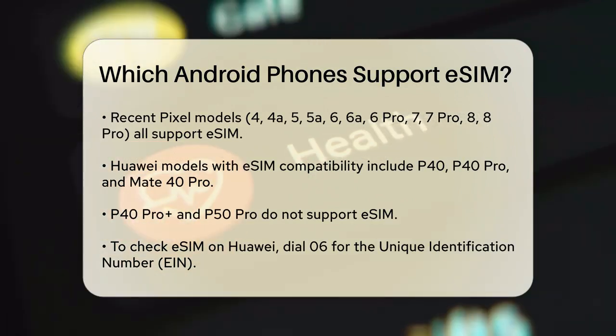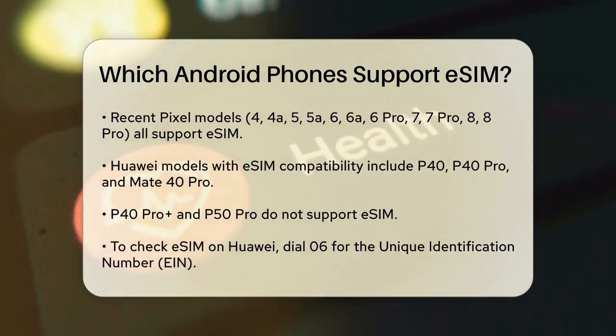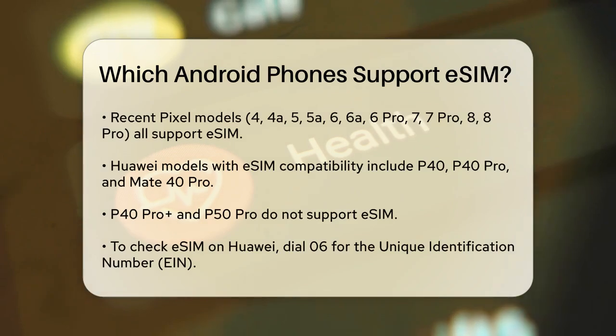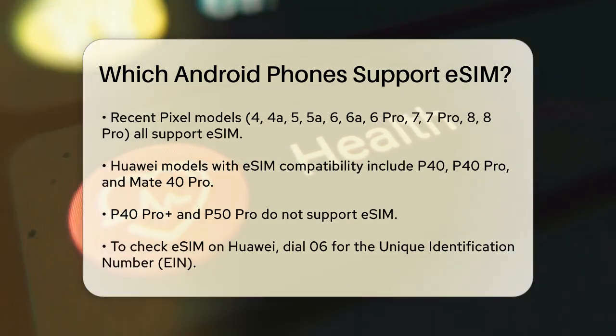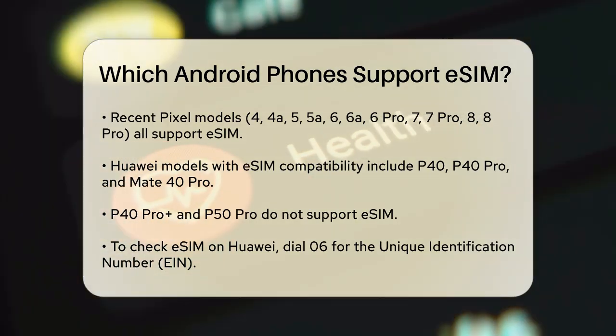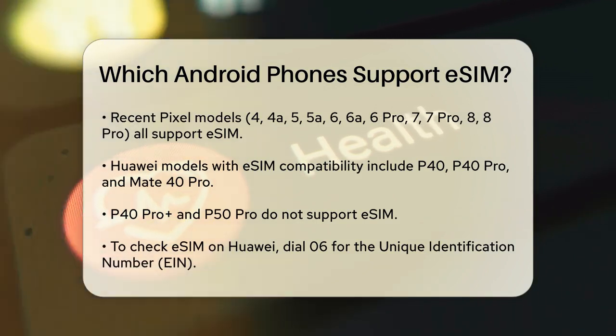Moving on to Huawei, several of their recent models are eSIM compatible. The Huawei P40, P40 Pro, and Mate 40 Pro all support eSIM. However, the P40 Pro Plus and P50 Pro do not have this feature. To check if your Huawei phone supports eSIM, you can dial *#06# and look for the unique identification number, EIN, on your screen.